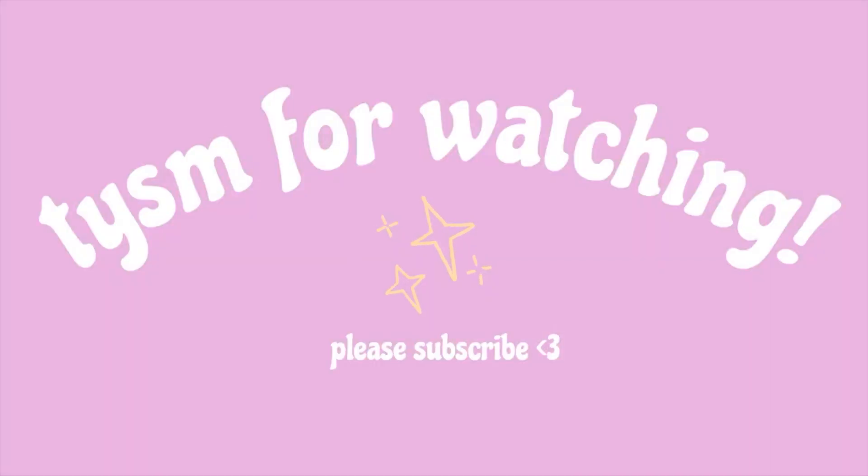That concludes my 'What's in my Bag.' Thank you guys so much for watching and I hope to catch you in the next video. Let me know what you think — do you want to see more videos like these? Do you carry a Baggu to Disney? Let me know. Thanks for watching, have a good one!